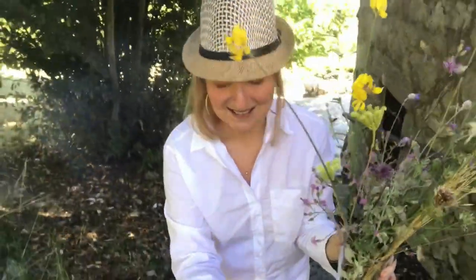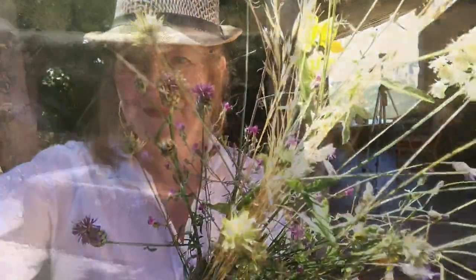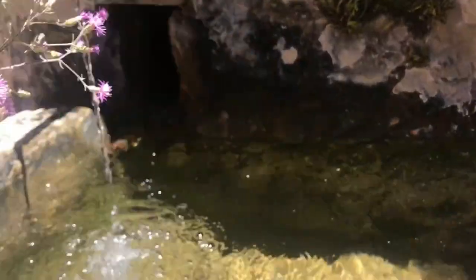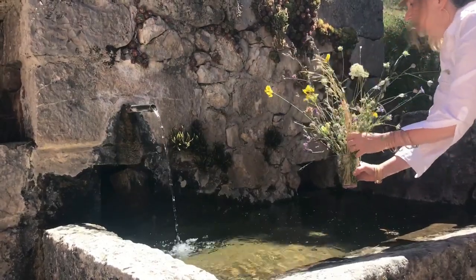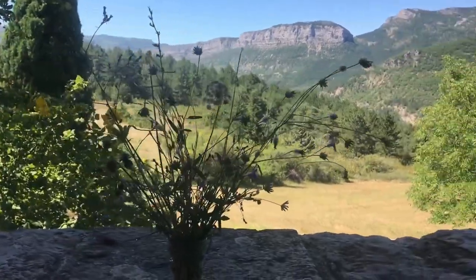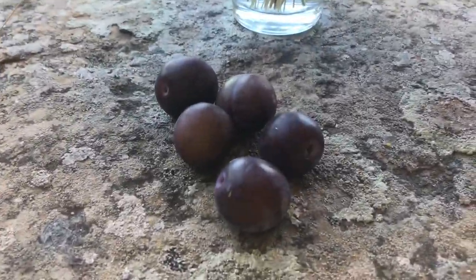So of course I spilled the water just as I was getting home, but we'll just fill it up in the fountain. And here we have it — a bouquet of alpine wildflowers, and a few plums collected along the way.